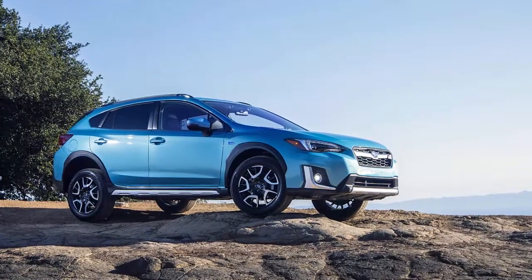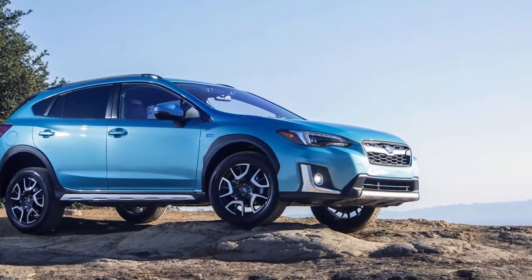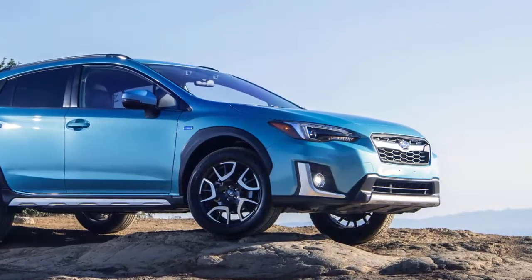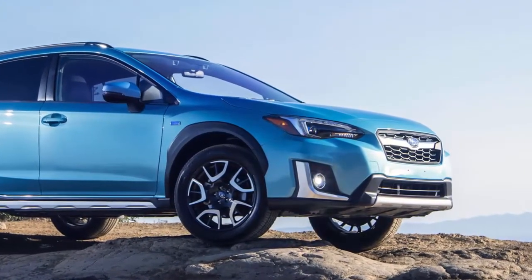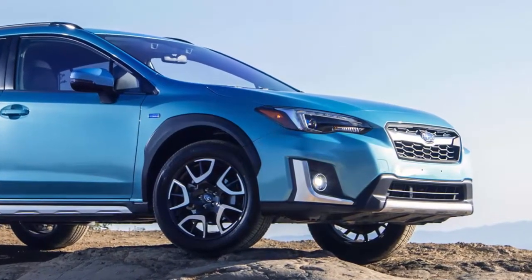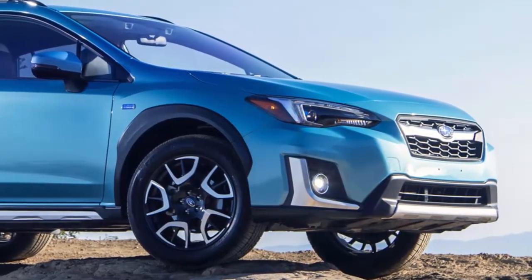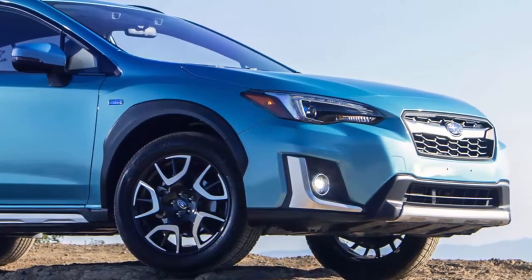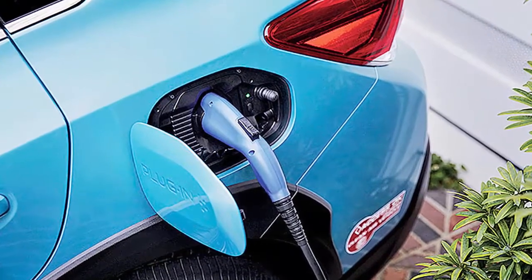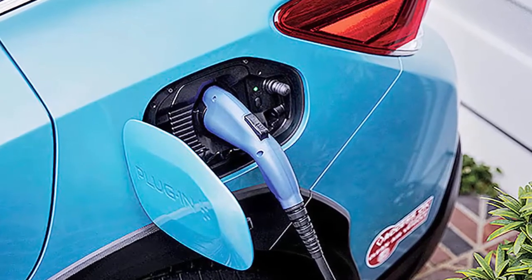The 2019 Subaru Crosstrek Hybrid is the automaker's first plug-in hybrid. And with that comes the debut of StarDrive, Subaru's moniker for its vehicle electrification. Car line planning manager told Automotive News during the media introduction that StarDrive is Subaru's way of electrifying vehicles — this is the first vehicle to have it. It's new nomenclature for us. It really puts together the boxer engine and the symmetrical all-wheel drive and meshes that with electrification. We wanted an umbrella name to encompass that.